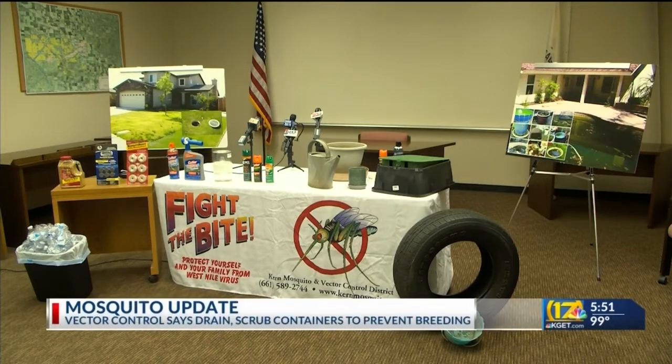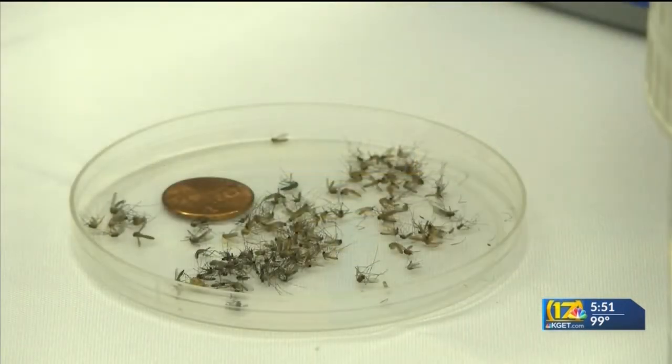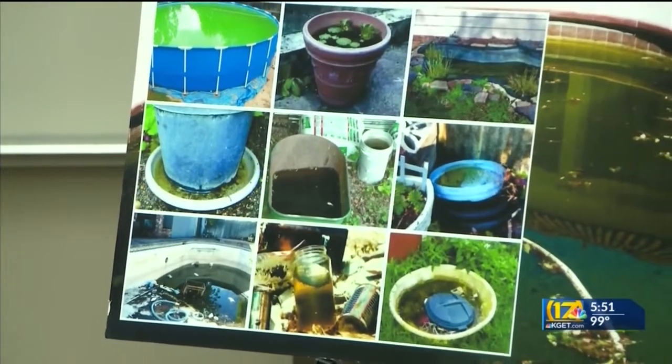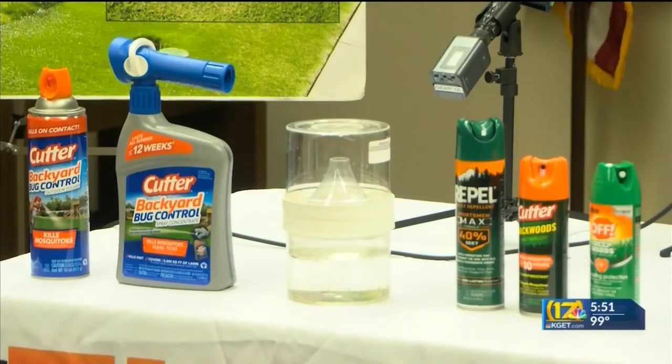The Aedes aegypti mosquito can carry a host of illnesses, most of them originating from South America. It's not called the yellow fever mosquito for nothing. But since there have been no detections of mosquitoes carrying that disease or any of the others, you don't have much of a chance of catching one of those diseases if you're bitten by the Aedes aegypti.